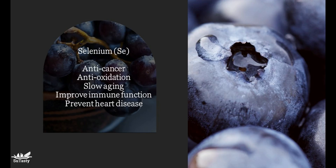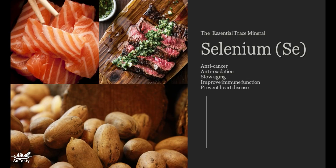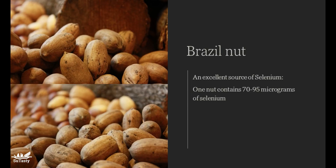Where is selenium primarily found in foods? The richest sources are fish, animal organ meats such as beef kidneys and livers, and other meats such as chicken, beef, and ham. Eggs are a good source of selenium as well. Grain products and seeds contain selenium, but the amount depends on the selenium content of the soil where they are grown. Fruits and vegetables generally do not have much.